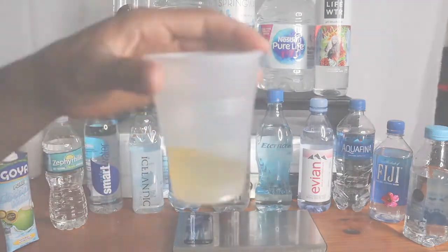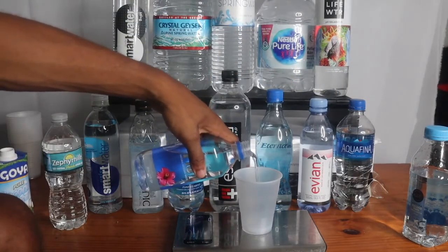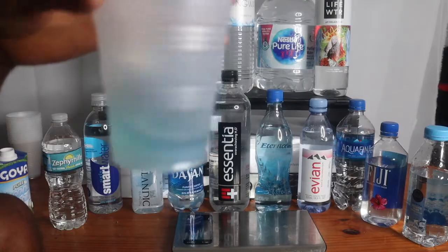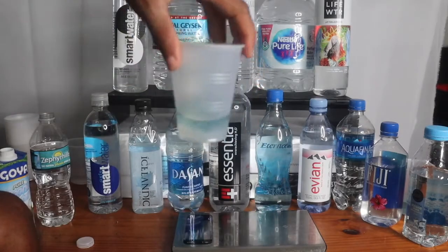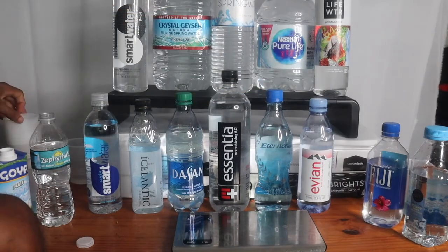Now let's do the Fiji water — everybody loves Fiji. Pour that bubbly, three drops. Okay, you already know — pour that bubbly. Next, Aquafina — that's that gas station water. It's got bubbles coming out.